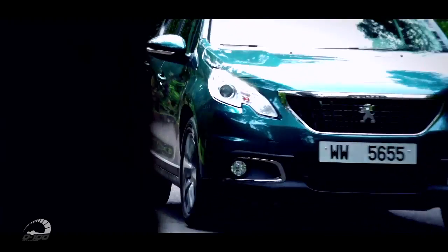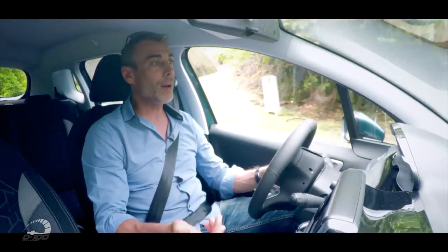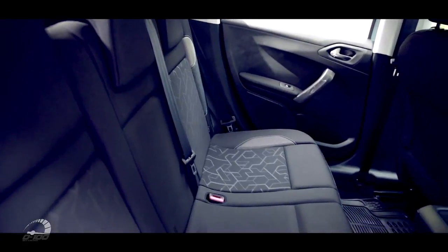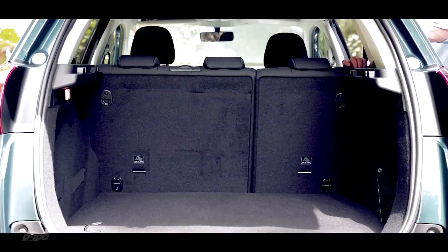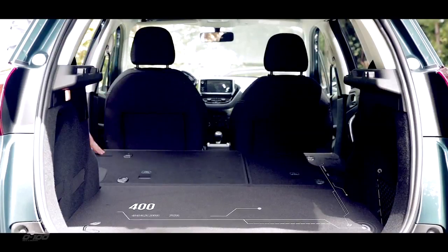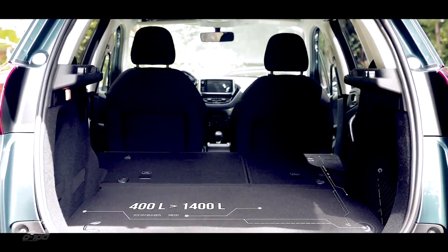En termes d'habitabilité, c'est une voiture très agréable. Il y a de la place. Au niveau des places arrière, rien à redire. Au niveau de la malle, on passe de 400 à 1400 litres, c'est pas négligeable. C'est l'une des seules voitures de la gamme à vous proposer un plancher plat.